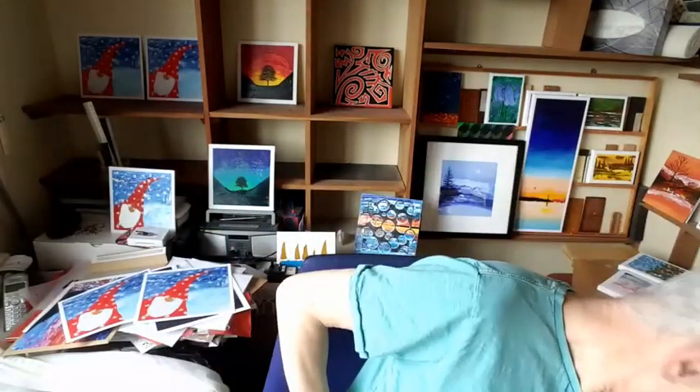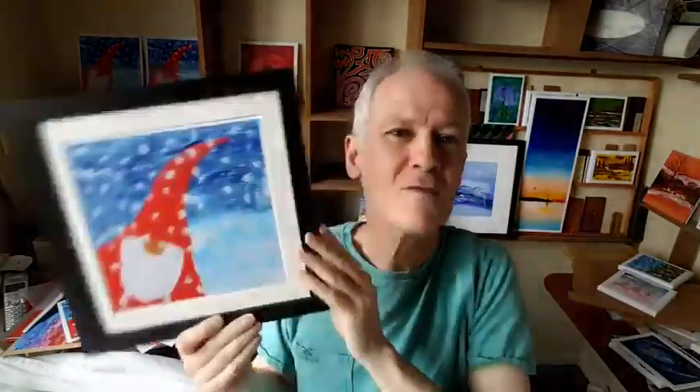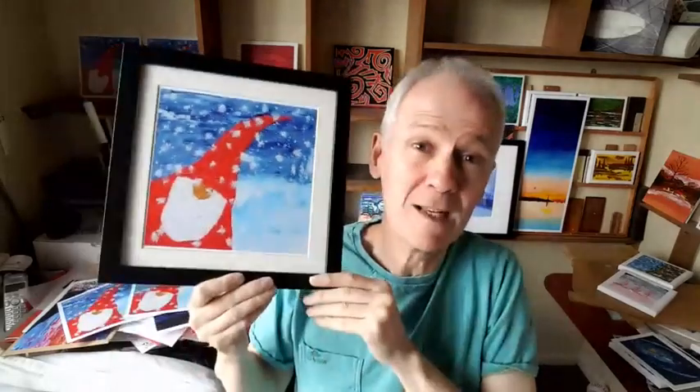You can either display it as it is and just lean it up against something, or it works well in a frame as well. I don't sell the frames, but they're only about £5 or £6 and I can tell you where I got them from — I think it was Amazon or eBay, I'd have to look through my records.